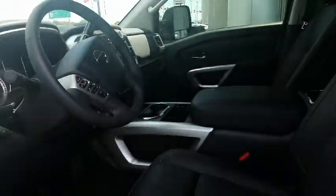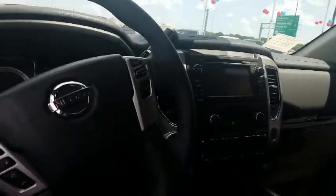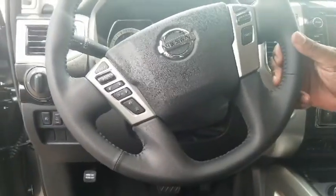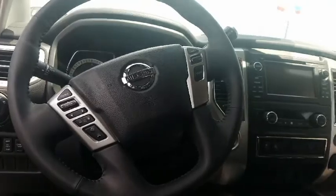Speaking of comfort, go ahead and have a seat. Notice how comfortable those seats are? We call those zero gravity seats — basically they help reduce fatigue on long drives. You're going to spend a lot of time in this cabin, so it's going to make driving a lot less tiring. Also, that steering wheel uses a variable assist rack and pinion power steering, which gives you a lot better control on the road and helps you be much more comfortable when driving.